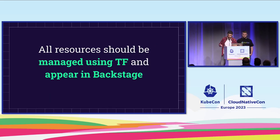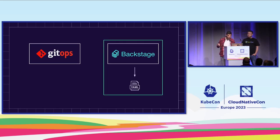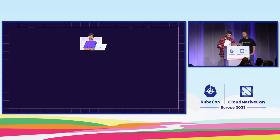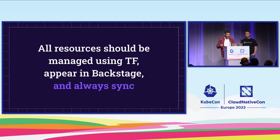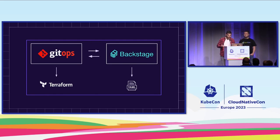We got our first requirement covered, but was it enough? On one hand, Backstage is based on YAML files. On the other hand, GitOps operates on Terraform files. But these two systems don't actually talk to each other. Consider a developer who simply wants to add a new Lambda. He first needs to add a Lambda Terraform file to his repository — our GitOps solution will create it. But then he also needs to go to Backstage, use the templates, and create his Lambda there. If he edits the Lambda in one system, it won't be reflected in the other. Managing multiple states for a single resource is exactly what we wanted to avoid in the first place. So we needed to adjust our requirement: all resources must be managed using Terraform, appear in Backstage, and always stay in sync.